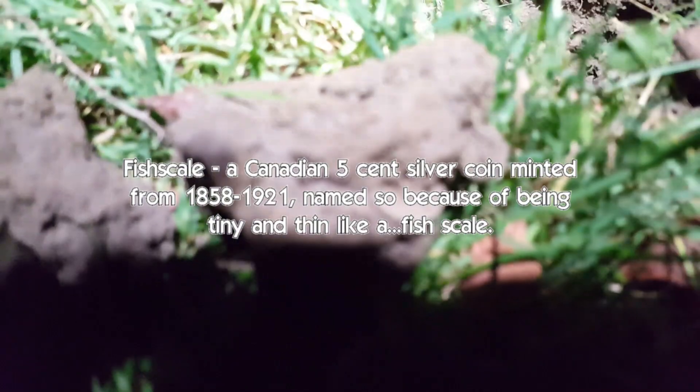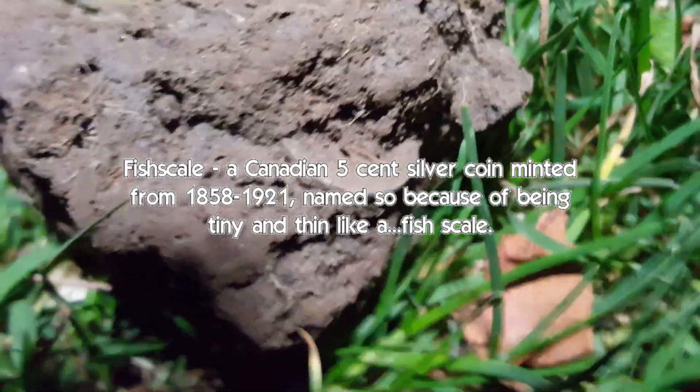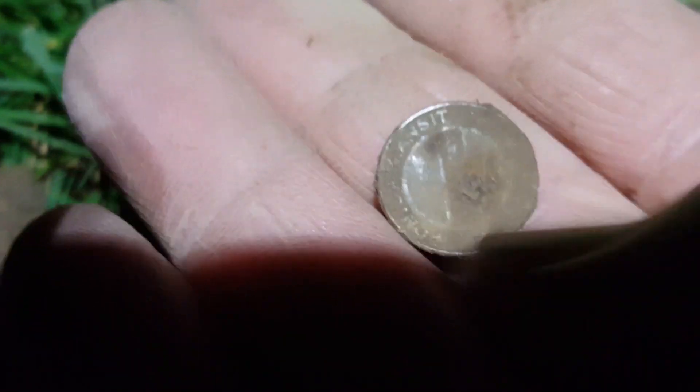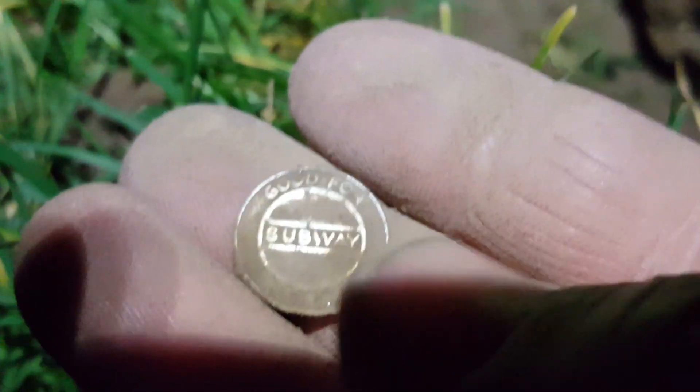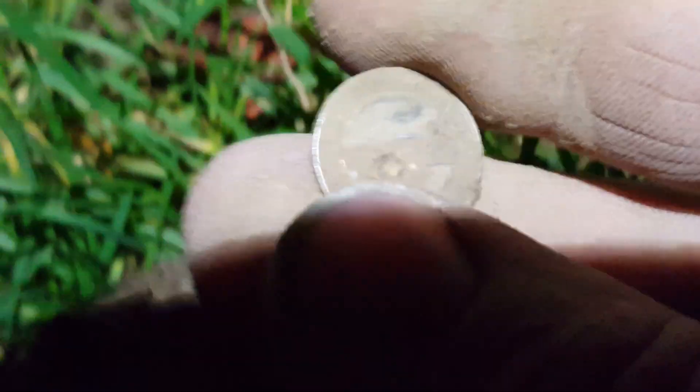Hey guys. I got a 35 on the Safari, and sometimes that could be a fish scale. It's looking small and kind of silvery, but it's probably a slug or a button or something. Let's take a look. Now I know what it is — it's a TTC token. I knew as soon as I picked it up it was way too light. Too bad. I didn't see a reeded edge, so I kind of knew it might not be something great.